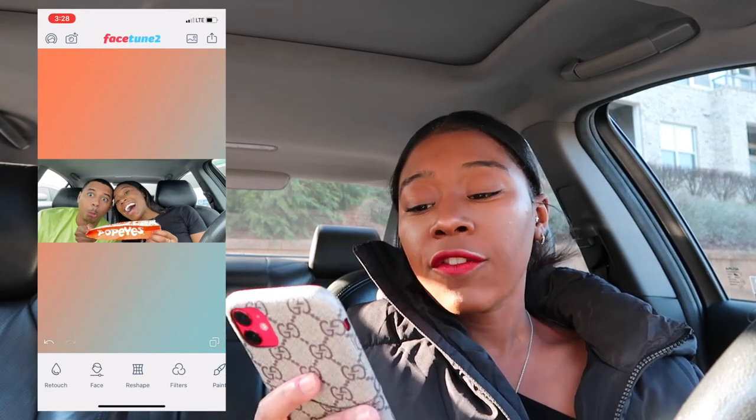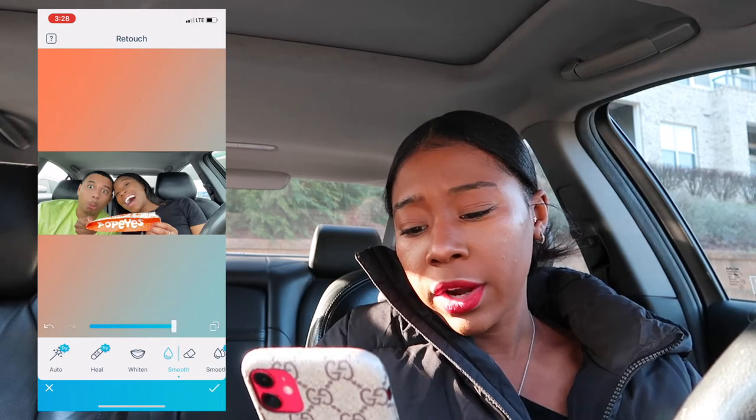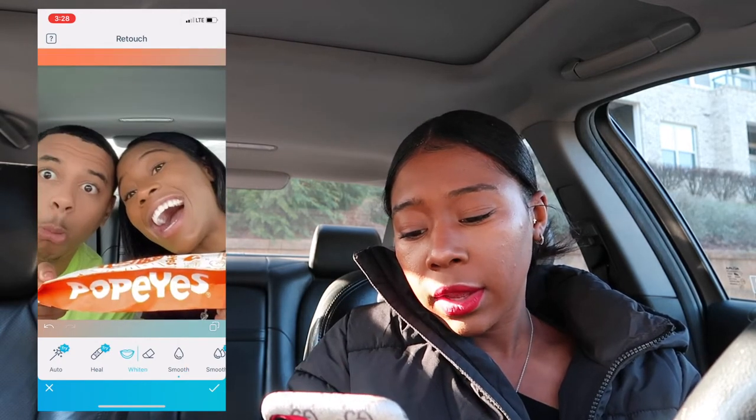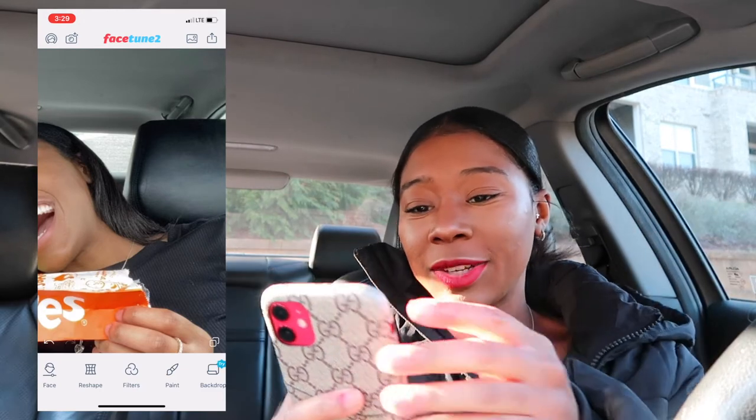I also use Facetune for my thumbnails. I'll retouch and smooth out my skin, and you can adjust how much you want. You can also whiten — I'll zoom in and whiten this part. And then I'll also use it for jewelry — say I have a ring on, I'll do the glow effect on the ring and it'll look like it has this amazing effect to it.